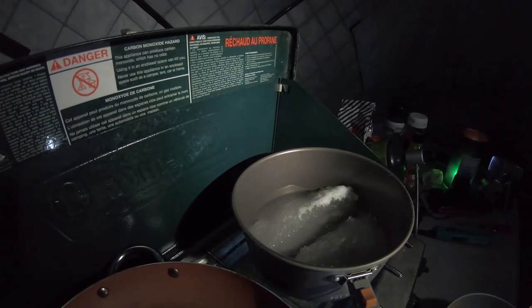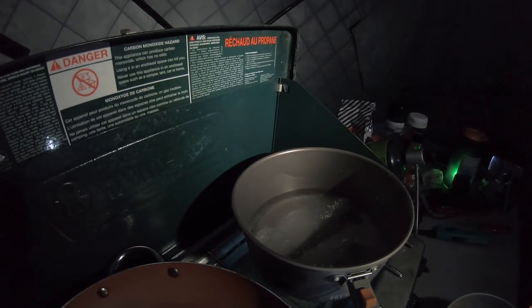I've gotten a bad propane can before — the 20 pounder — where it just didn't burn for some reason. I don't know if it had a bad mix or was old or what the story was, but I like to have 2. So I'm going to go out there, get the batteries charged, get my charger pack charged, get some propane.